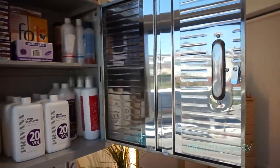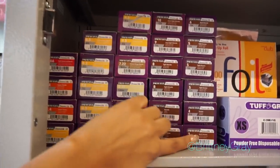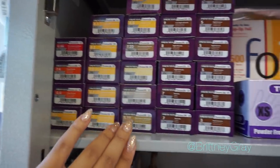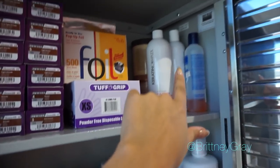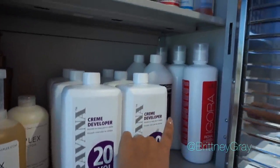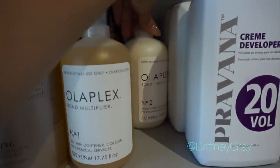I got this cabinet from Sam's Club and it has changed my life. Up here is where I keep my Pravana permanent color, organized chronologically and by shade — neutrals to ashes to golds to coppers. Then there are some gloves, foils, relaxers, and specialty shampoos like clarifying and neutralizing shampoos that I don't use daily. These are all my cream developers: Pravana, Schwarzkopf Igora, and a few others. Olaplex Number One and Number Two are major keys.